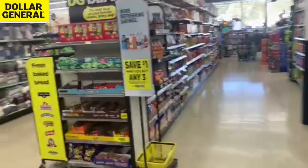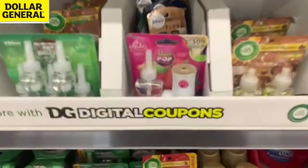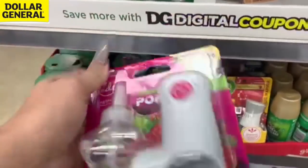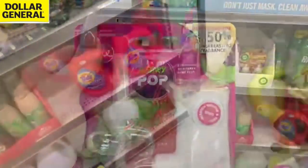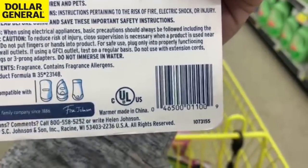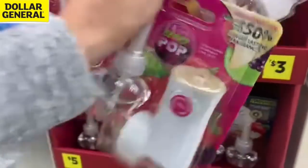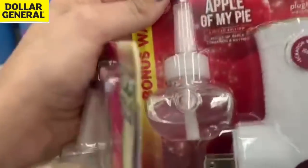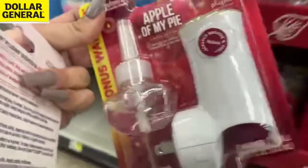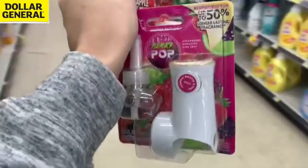I wonder if the BOGO coupon works on these other types of Glade items. Let me scan them on my phone — these are only $2.70 on clearance. I'm going to try the Glade BOGO coupon on this one and pair it with a $3 wax melt to see what happens. Wish me luck — I'm really going out on a limb here.